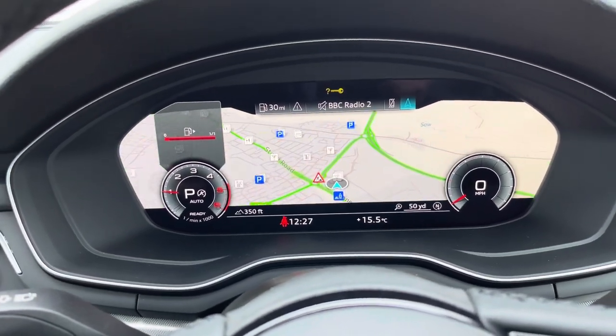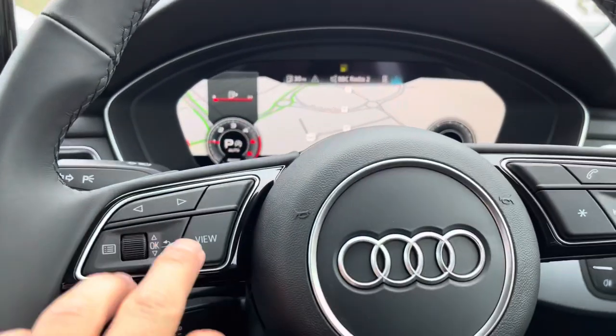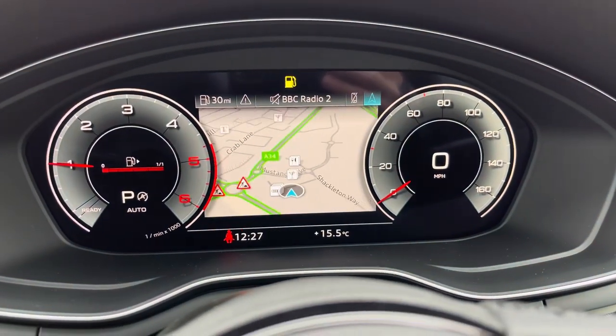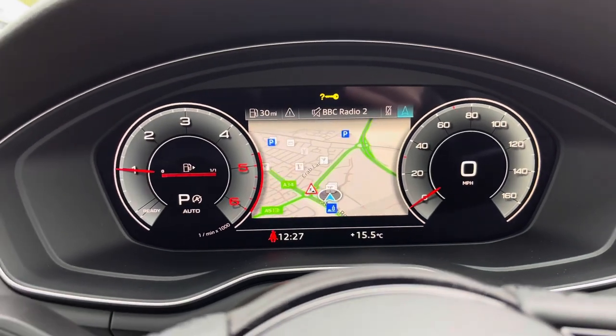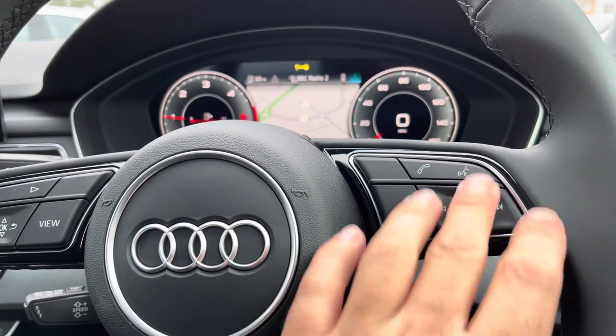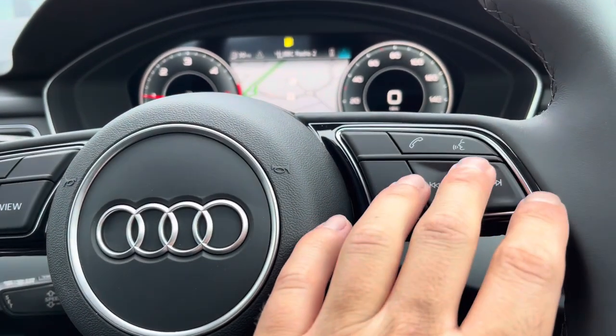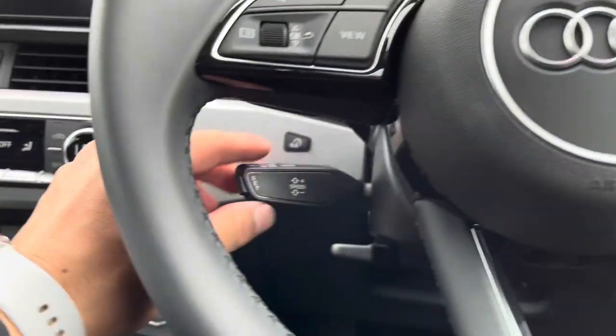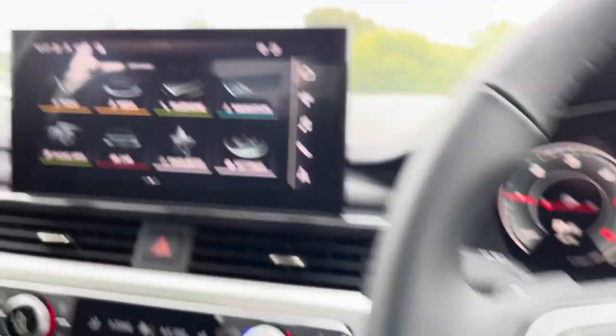On the steering wheel itself, it does have the view button, which means you can change the view of the cockpit display to make those clocks bigger and smaller. Over to the right, we have the volume control. Just above it, the button is to take or reject phone calls once your phone is connected. Down here to the left, we've got the paddle for the cruise control.